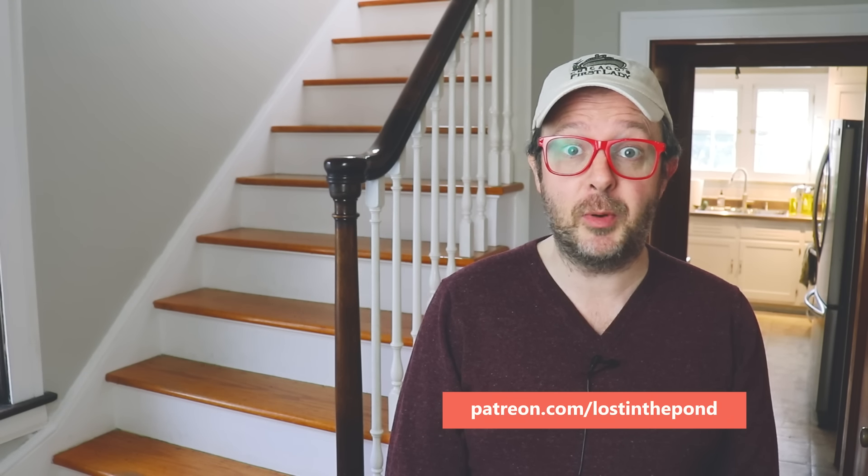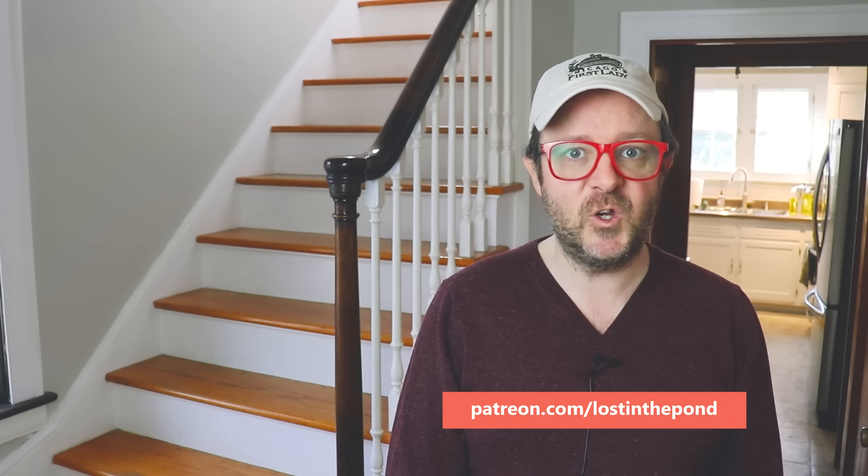Thank you for watching this video and sharing it with all of your friends. I'm Lawrence Brown. You can follow me on Twitter at Lost in the Pond US, and don't forget to subscribe to this channel. The next thing you're going to do is watch the official home tour of my house and all the other house-related videos. Thank you to my patrons for making these videos possible. If you'd like to support Lost in the Pond, you can do so at patreon.com/lostinthepond. Until the next video, goodbye.